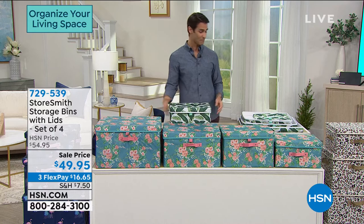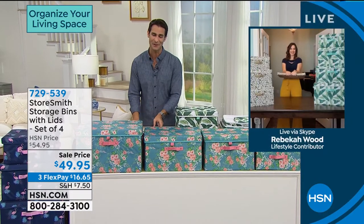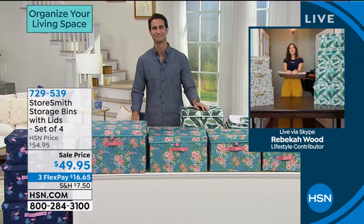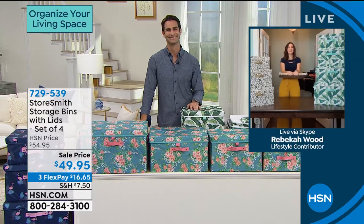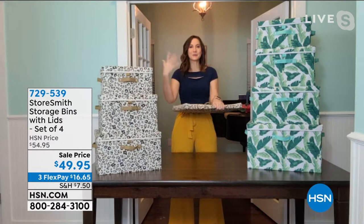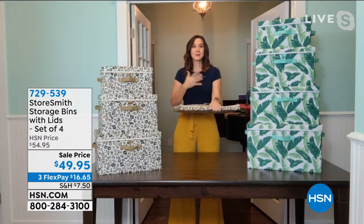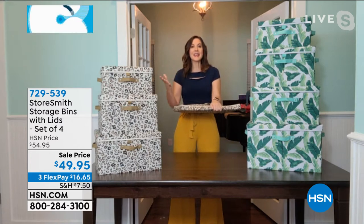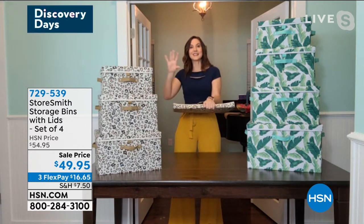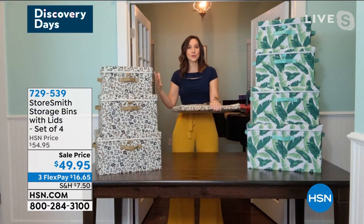Our guest this morning, from Storesmith, Rebecca Wood. She'll be with us for most of the two hours. Rebecca: we are taking storage from the backs of closets and from underneath cupboards, and we're bringing it out and making our house even more beautiful with it. That's what I love about Storesmith — they're making storage add to your house instead of detract. You're getting not only beautiful designs but a lot of storage. I'm holding the extra large right here — these things are really, really big.